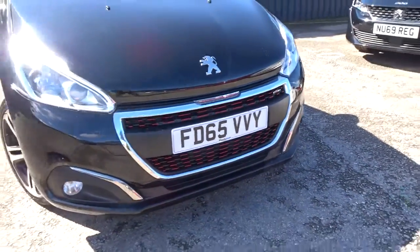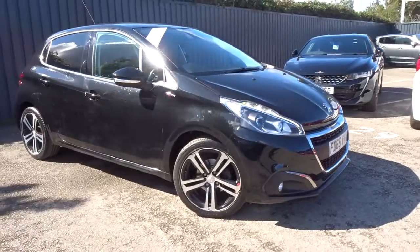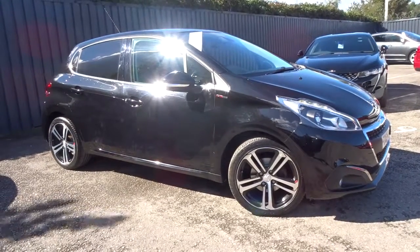The car is available today at Pentagon with 12 months warranty. For more information please contact the sales team and we're more than happy to arrange a test drive at your convenience. Thank you for watching and hopefully we'll see you soon at Pentagon.